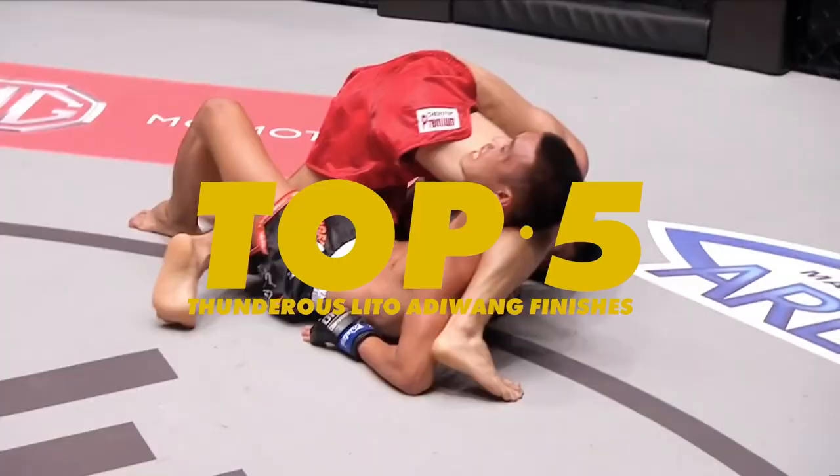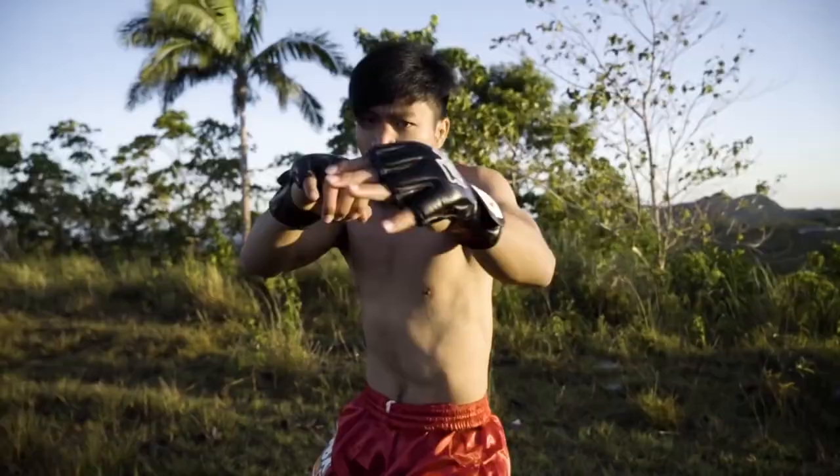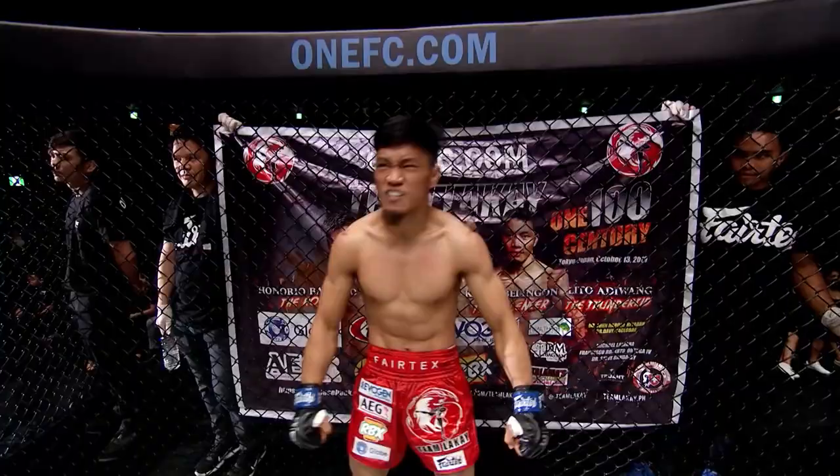On today's show I'll be taking you through my top five Lito Adewang finishers ahead of his return on ONE Championship Revolution. Currently 12-3 in the ONE Championship strawweight division, Lito Adewang is by far one of the most exciting prospects on the roster. I've gone through his career and picked out my top five finishers and I'm going to take you through those right now.